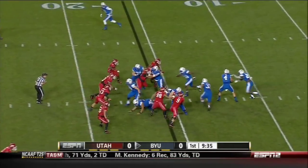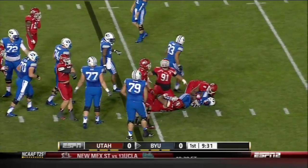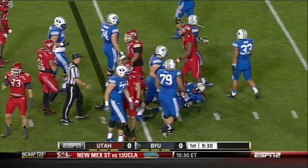Right there, defensive end at the bottom of the screen for Utah. Hand-off between the tackles and nowhere to go again for Williams — it'll be third down.